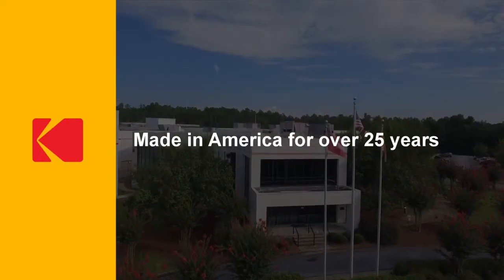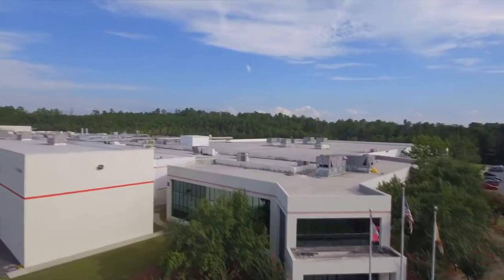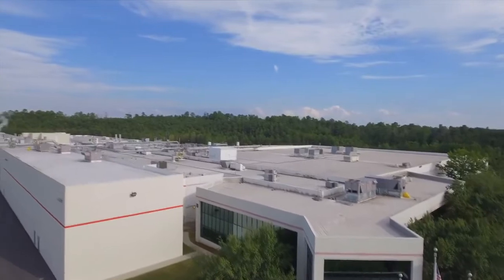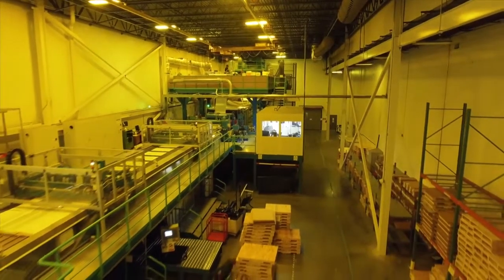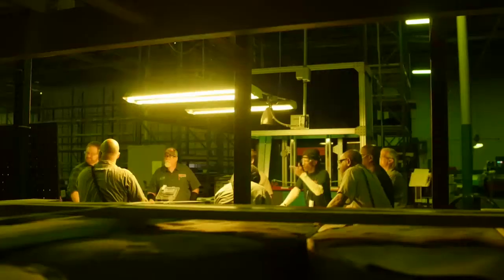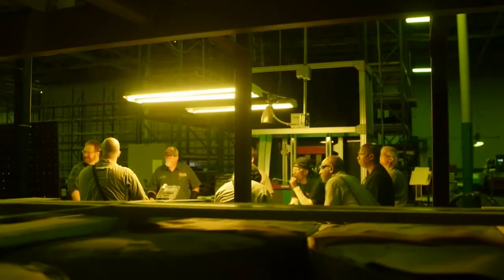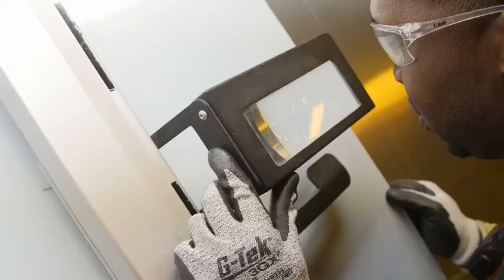We've been producing plates here in Columbus since 1991. Originally this was a Kodak Polychrome Graphics site and then became fully owned by Kodak in 2005. We have 225 employees here in Columbus. We go out and recruit at the top engineering schools in the nation to bring our technical talent in.